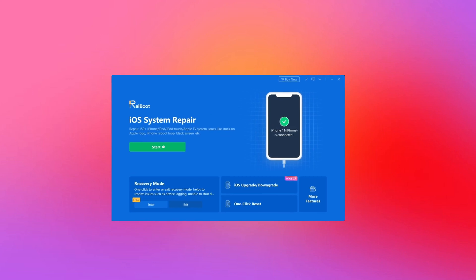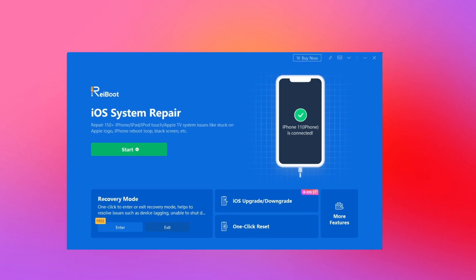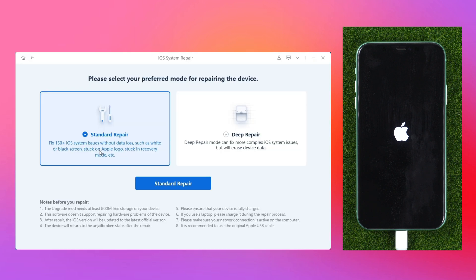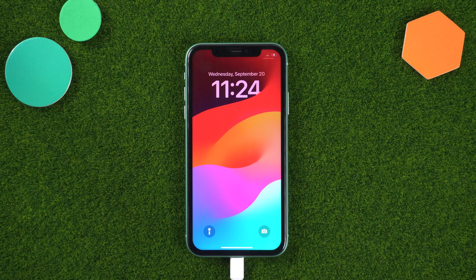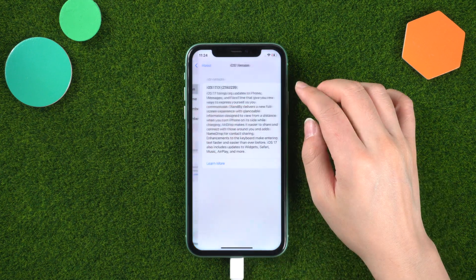Sometimes battery issues may be caused by system problems. You can repair this with Tenorshare ReiBoot, which can fix over 150 iOS system issues. Simply launch ReiBoot, connect your phone, hit Start, and select Standard Repair — ReiBoot will automatically download the firmware for you with no data loss. The entire procedure should take no more than 10 minutes. If you're tired of excessive battery loss in iOS 17, you can also use ReiBoot to downgrade to iOS 16.